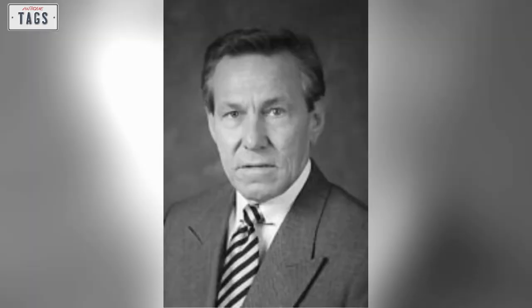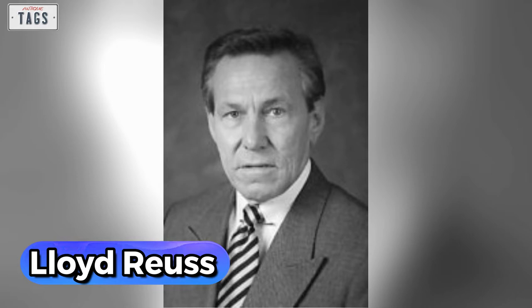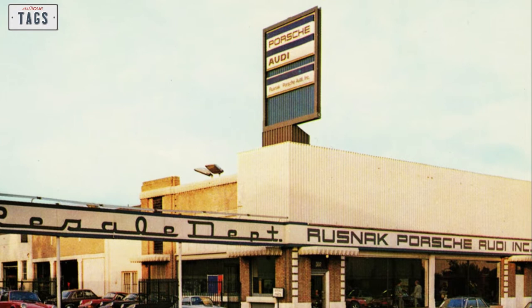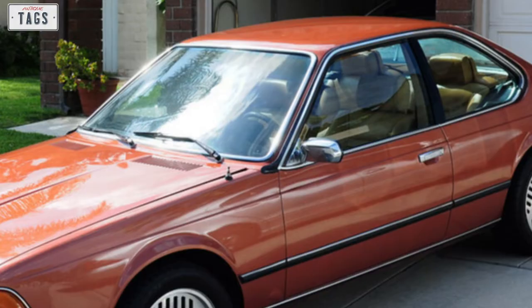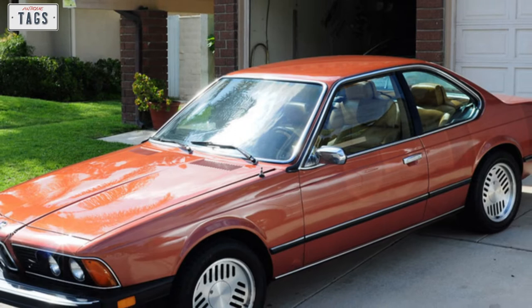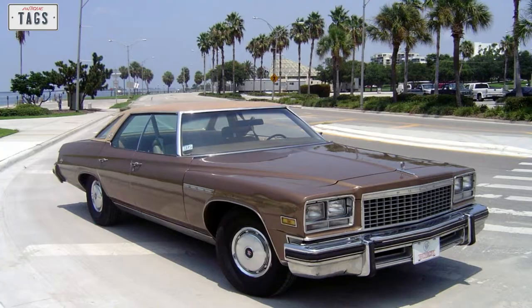Lloyd Royce, Buick's chief engineer at the time, identified an issue. Buick's affluent demographic was being threatened by foreign competitors such as BMW and Audi. Those European sticker prices were more in line with Cadillac — much higher than Buick. Despite this, they were winning the hearts and minds of exactly the sort of prosperous customers who had once been devoted to Buick. Royce called for a complete overhaul within the Buick division.